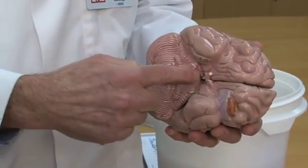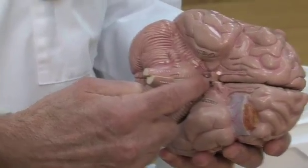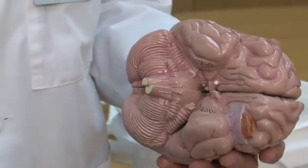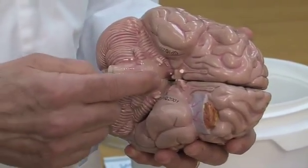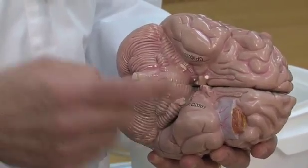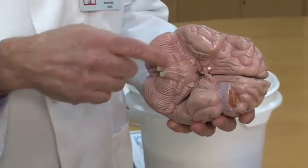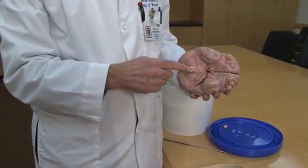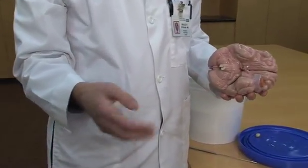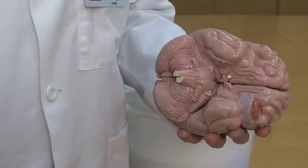And then we can see the brain stem, and finally here's the spinal cord. The brain stem is not only a conduit between the spinal cord and our muscles, sensation, and the brain, but it also contains our regions for consciousness, for breathing, and for managing our blood pressure. A small amount of damage in that brain stem would make us comatose. The spinal cord contains the nerves that go out to the muscles to help us contract them, as well as bring in information from our joints, muscles, and skin about feelings of temperature, pain, and movement.